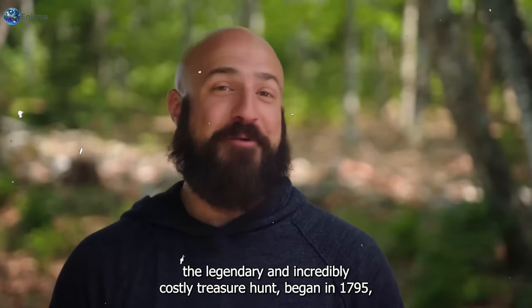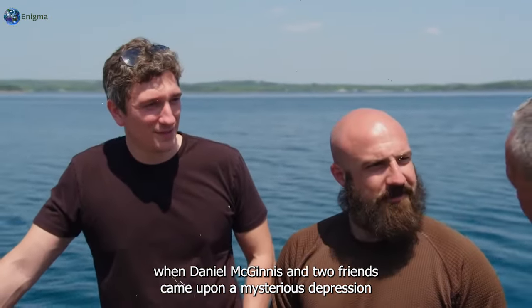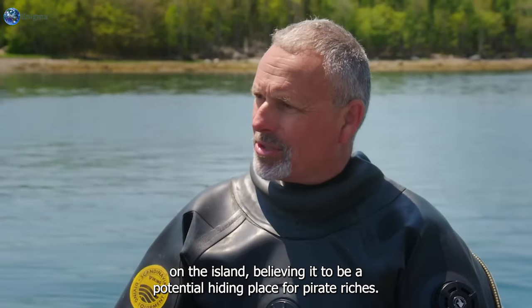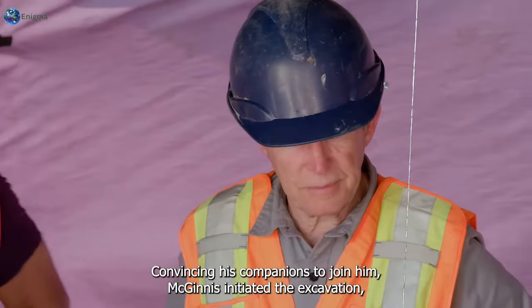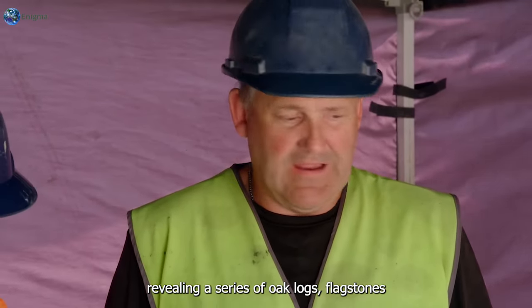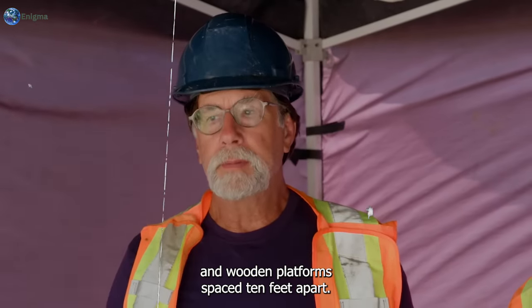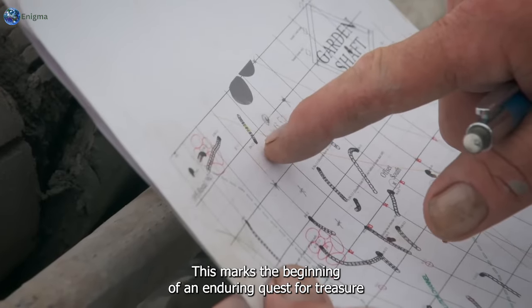The legendary and incredibly costly treasure hunt began in 1795 when Daniel McGuinness and two friends came upon a mysterious depression on the island, believing it to be a potential hiding place for pirate riches. Convincing his companions to join him, McGuinness initiated the excavation, revealing a series of oak logs, flagstones, and wooden platforms spaced 10 feet apart.